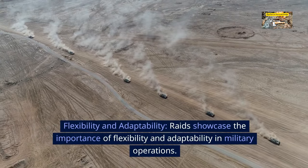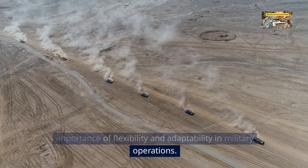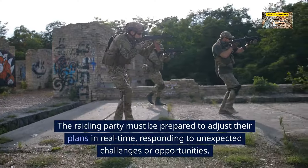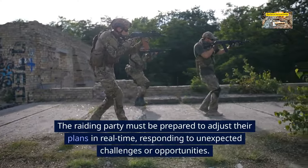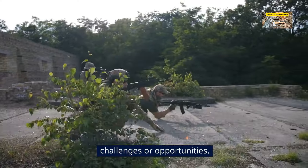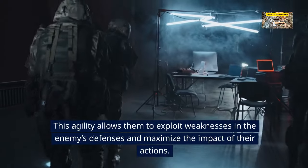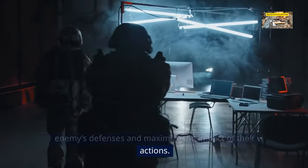Flexibility and adaptability. Raids showcase the importance of flexibility and adaptability in military operations. The raiding party must be prepared to adjust their plans in real time, responding to unexpected challenges or opportunities. This agility allows them to exploit weaknesses in the enemy's defenses and maximize the impact of their actions.